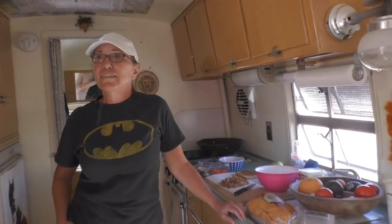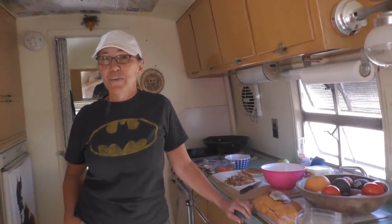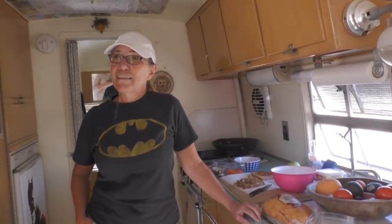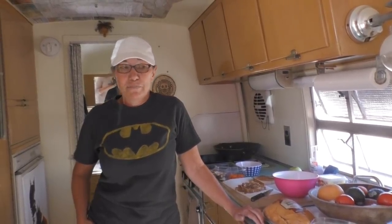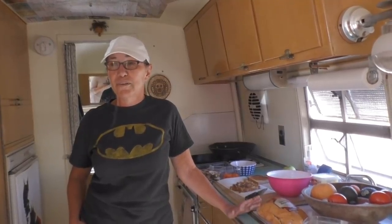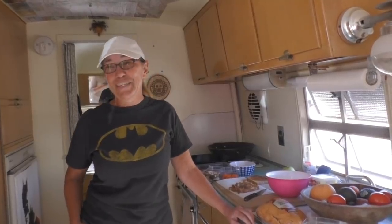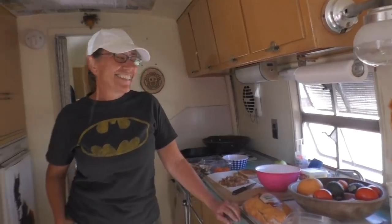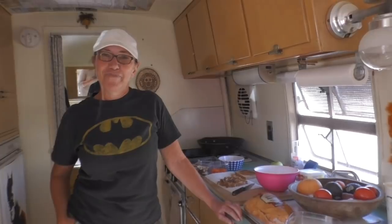What surprised you most? That we could live in a small space like this — and I know this is huge compared to a van. I wasn't sure if we'd be able to do it, but it's been wonderful. We could do something even smaller at this point. This is cozy and very nice. Do you see yourself going back to a mortgage in sticks and bricks? Never.